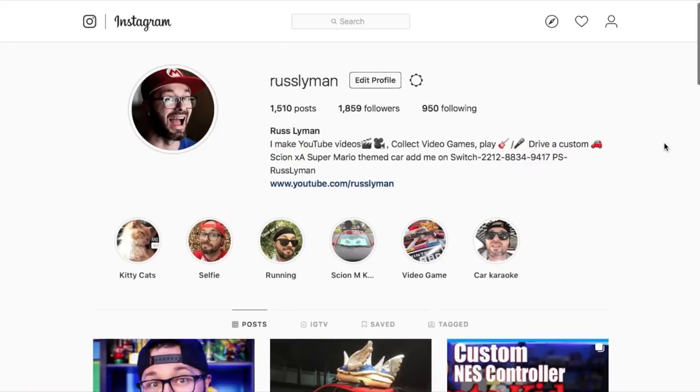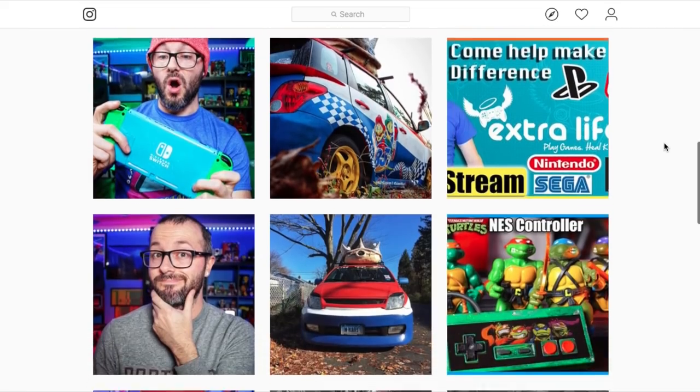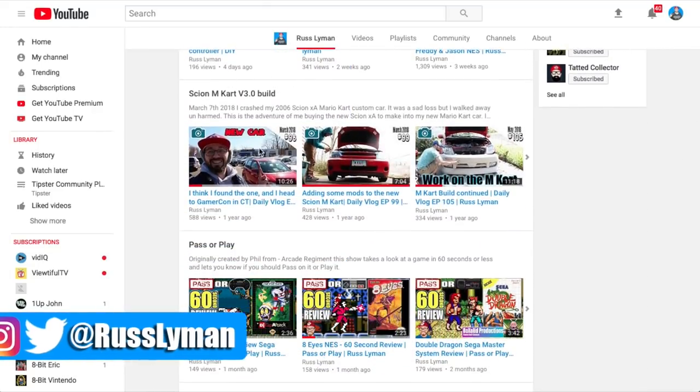Hopefully you enjoyed seeing my obscure gaming collectibles. If you want to see more pictures of the Scion M-Cart, be sure to follow me on social media — I post pictures regularly, and there will be links to videos of the car on my YouTube channel. If you have suggestions for future episodes, leave them in the comments below and it just may end up on the next Top 3 Tuesday. As always gamers, I'm Russ Lyman — keep your world fun bit by bit. I'll see you next video.